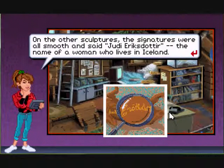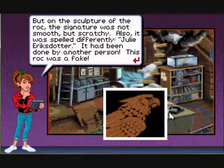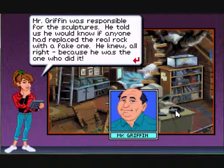Could the thief have stolen the sculpture of the big bird? Artists often put their signature on their work. On the other sculptures the signatures were smooth and said 'Julie Eriksdóttir,' the name of a woman who lives in Iceland. But on the sculpture of the Roc, the signature was scratchy and spelled differently — it had been done by another person. Mr. Griffith was responsible for the sculptures. He told us he would know if anyone replaced the real Roc with a fake — he knew, because he was the one who did it.